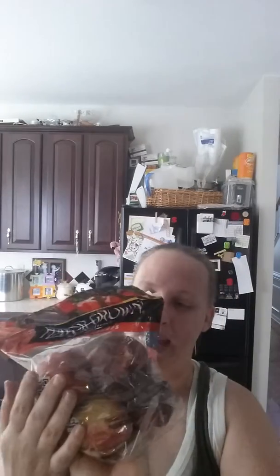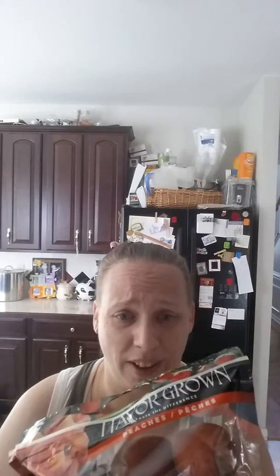And then I have this $2.49 bag of peaches, which is two pounds of peaches — a really good deal at $1.25 per pound. So that is going to be dinner tonight, because I don't feel like doing a lot of cooking. I have a lot of cleaning to do instead.